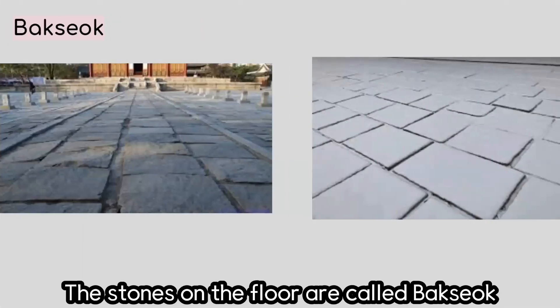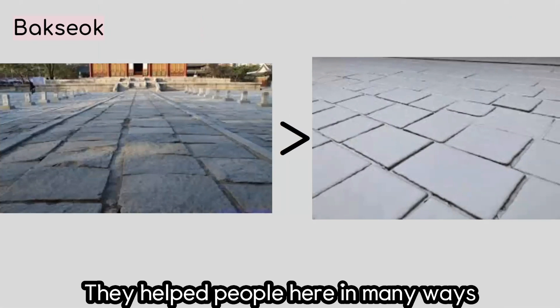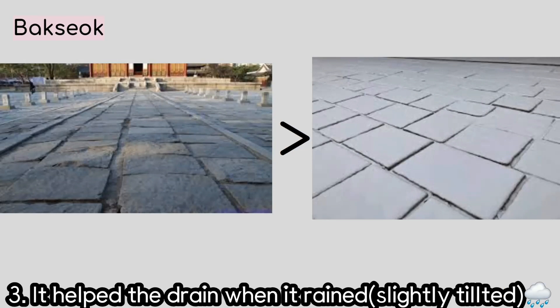If you head in, you can see the same floor as the picture on the left, and the stones are called Park Seo. It is hard to not notice that the stones on the ground aren't rough. Did they do this because they didn't have the ability to? No. The granite stones on the ground are made rough for a reason. First, since the officials wear leather shoes, it was very easy to slip, so the rough surface helped prevent slipping and falling. Secondly, the unequal thickness of the stone protected officials from the sun's reflection. Lastly, it was slightly tilted so it helped to drain water when it rains.